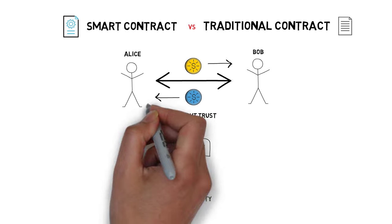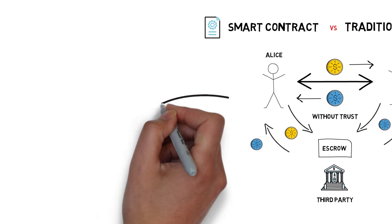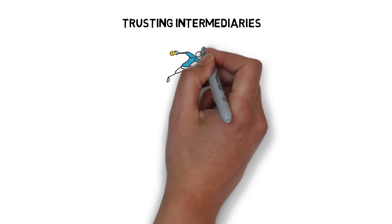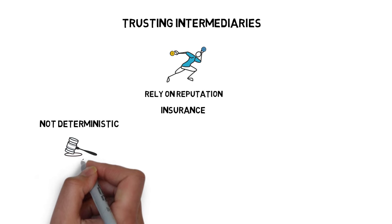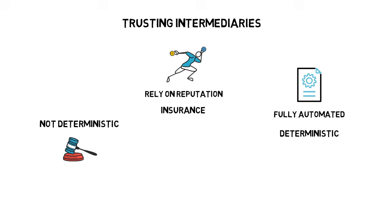The third party would collect tokens A from Alice, wait for the same number of tokens B from Bob, and send them their respective swapped tokens. This approach already shows a few problems. There is no guarantee that the third party will not run away with the tokens. We have to rely on the reputation of the intermediary and potential insurance. This approach is also not deterministic — if something goes wrong, it may have different outputs depending on multiple factors, including the jurisdiction where a potential case would be settled. The smart contract, on the other hand, would work in a fully automated and deterministic way, making sure both parties receive funds when they meet the initial criteria.